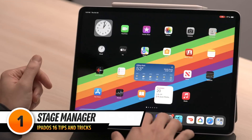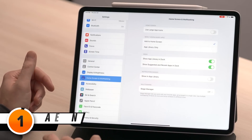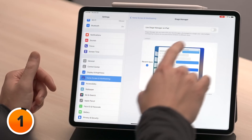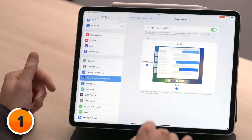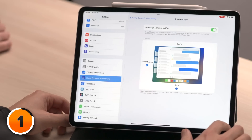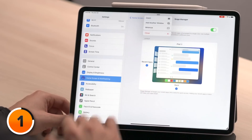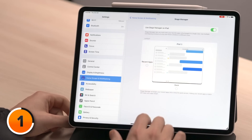If you want to try it and you have a newer iPad, open Settings, scroll down and tap Home Screen and Multitasking, then tap Stage Manager and turn on the switch next to Use Stage Manager on iPad. When we turn it on, we see two things change: the window resize handle appears in the lower right-hand corner of the screen and three dots appear in the top center. We recommend unchecking Recent Apps and Dock, which hides them by default but you can still access them.